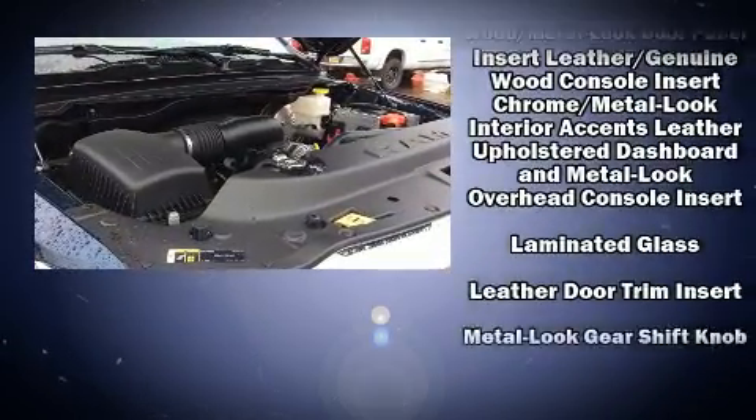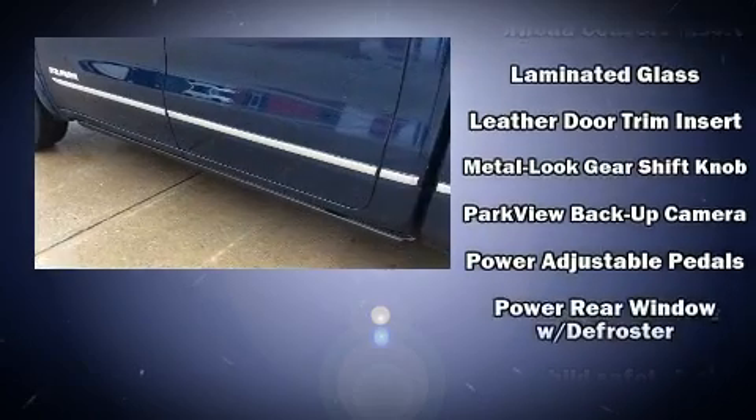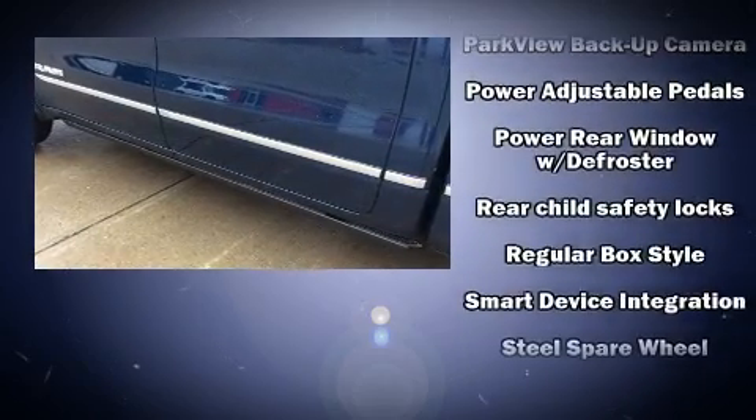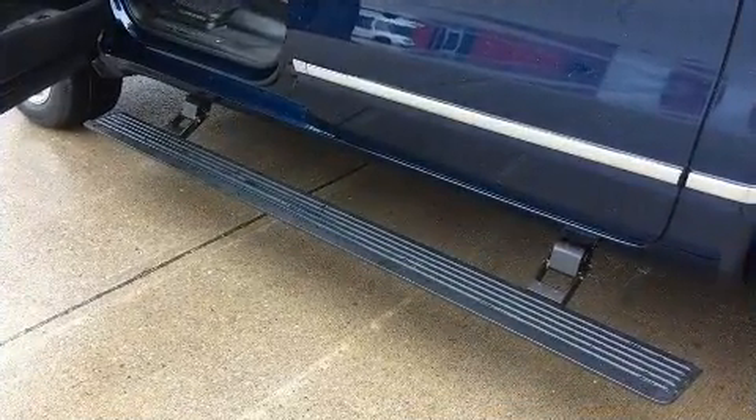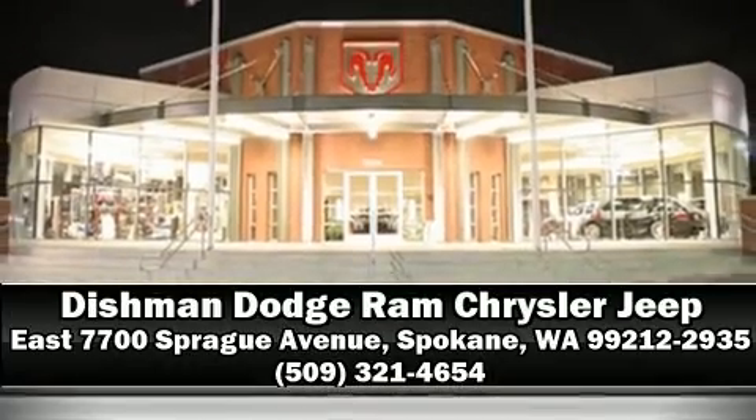Safety and maximum capability are assured via self-leveling rear suspension, which maintains optimal driving geometry. Our team is professional and we offer a no-pressure environment. Stop by our dealership or give us a call for more information.